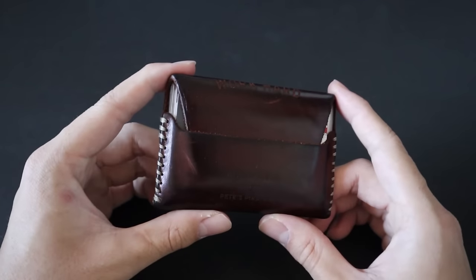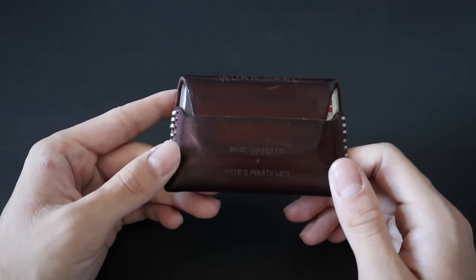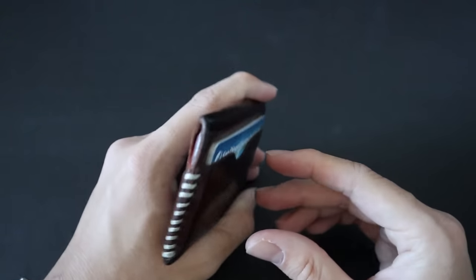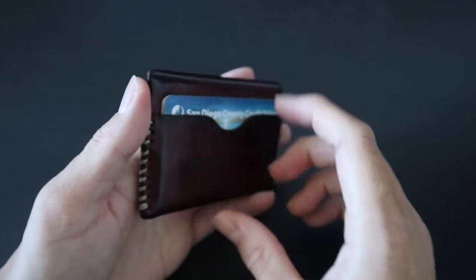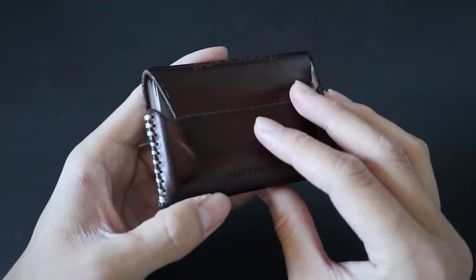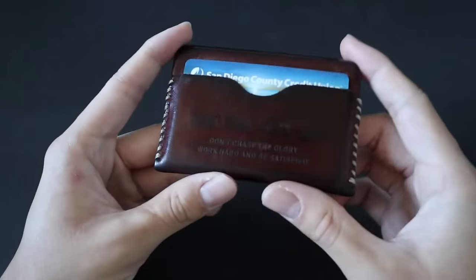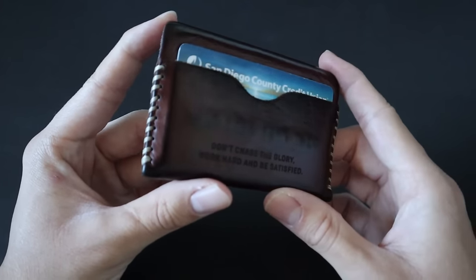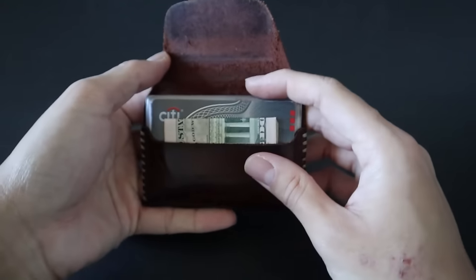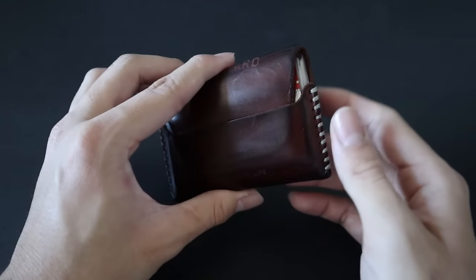Next up is another mainstay — my wallet. It's the same wallet I've carried for a few years: the Miscellaneous Goods Co. x Pete's Pirate Life collaboration. It's essentially their slim wallet with an added back pocket. It's an American-made wallet in quality leather with a great patina and small hidden details. It stays really slim, and the inside pocket carries a wide amount of cash, cards, and certifications I need to have on my person at all times.